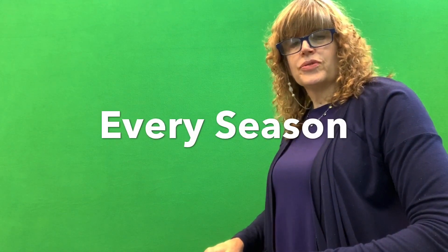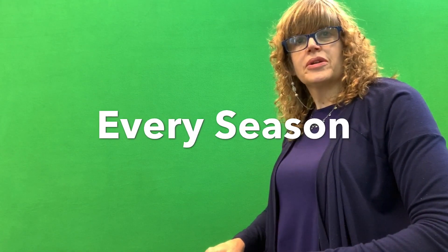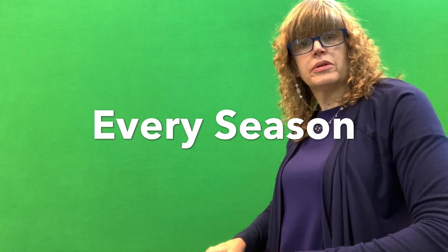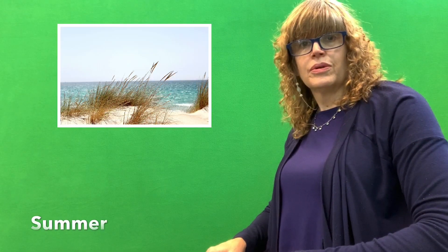Hi, thanks for joining us for another Storytime at the Susquehannock County Library. Today, my story is going to be about the seasons. Do you know what the seasons are? It has to do with spring, summer, winter, and fall. So we have four seasons. And depending on where you live, there can really be a big difference in the type of weather that you have and the things you can do.